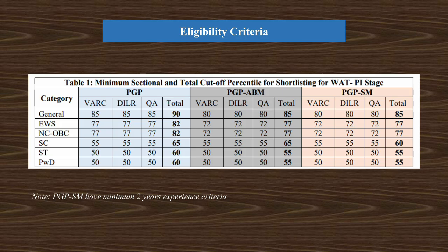IIM Lucknow has three types of MBAs. One is PGP General, another is PGP in Agribusiness Management, and another is PGP in Sustainability Management. For each of these three, the eligibility criteria is different.